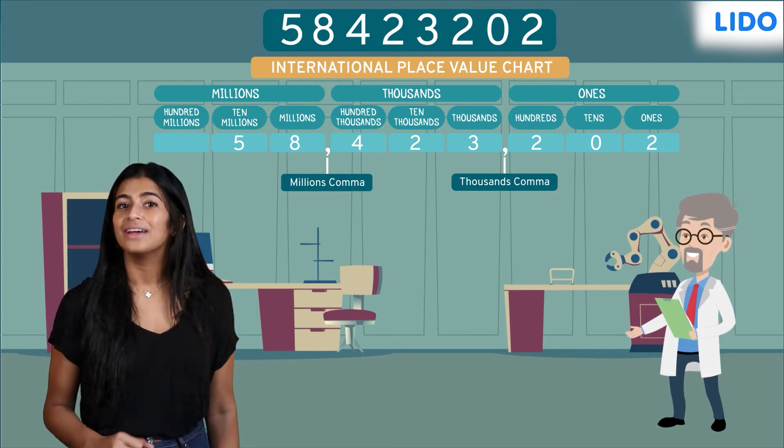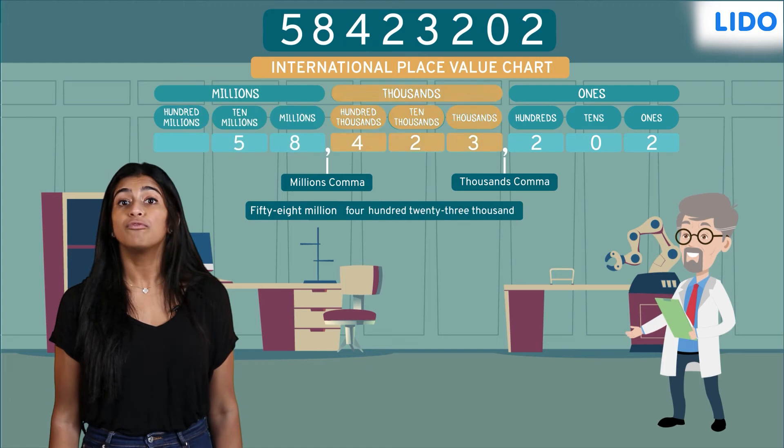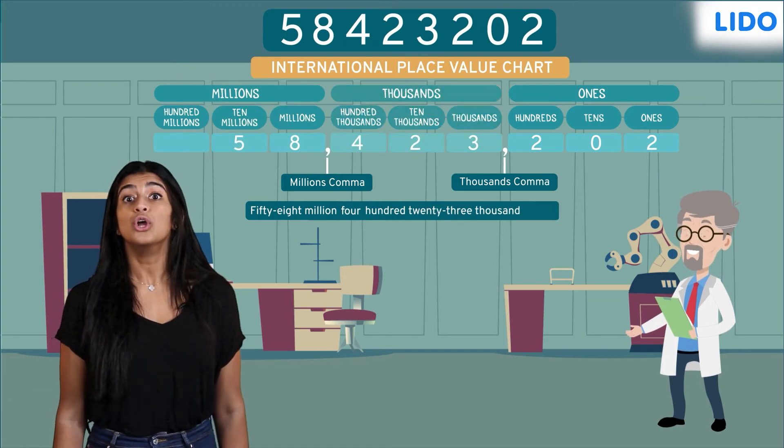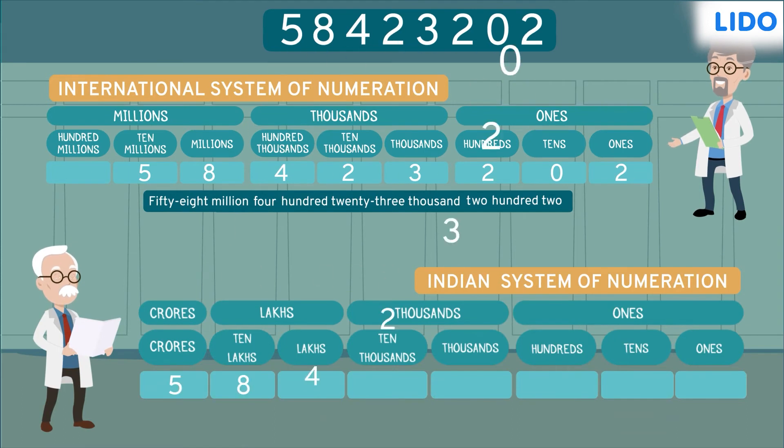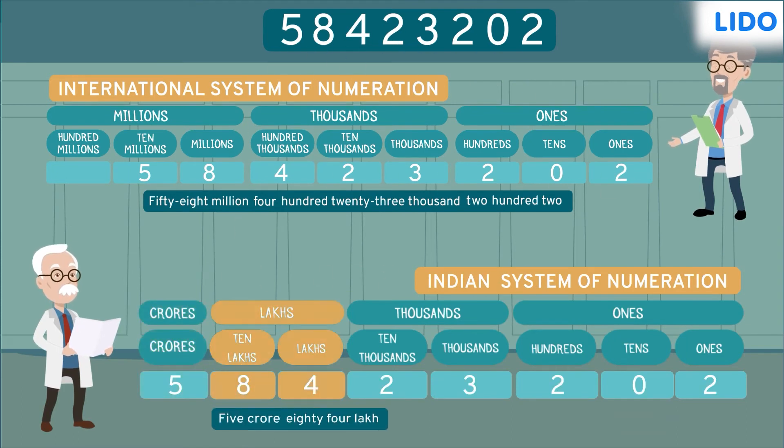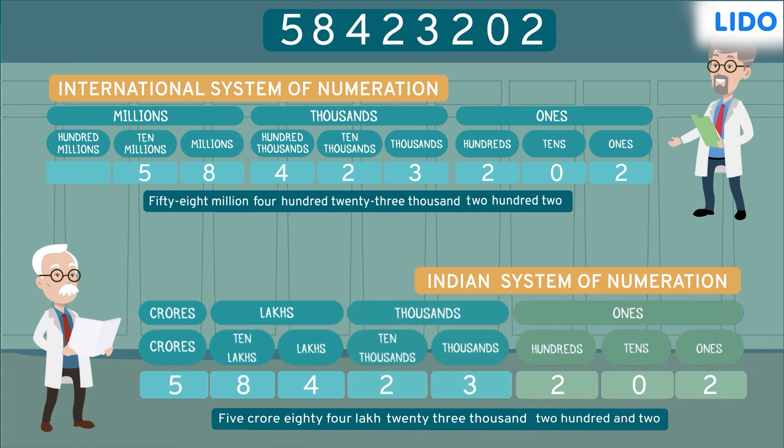So, Dr. Ricky discovered 58,423,202 stars. In India, Dr. Rishi read this as 5,84,23,202 stars. We can see that the numbers are read differently in the Indian and the international system of numeration.